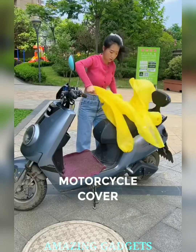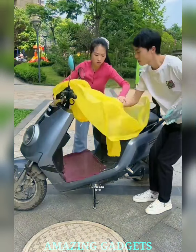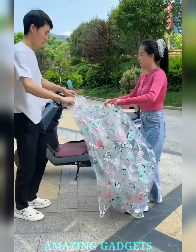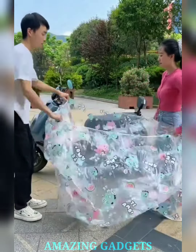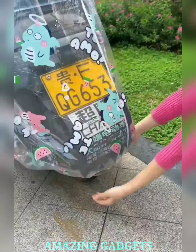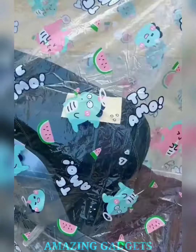Unleash the power of protection without compromising visibility. Our motorcycle transparent cover provides a crystal clear shield against the elements, keeping your prized possession safeguarded and visible. Our cover is crafted with weather-resistant materials, ensuring your motorcycle stays shielded from rain, dust, UV rays, and more. Gentle on your bike, tough on external threats. The transparent design allows your motorcycle's beauty to shine through even while under wraps.